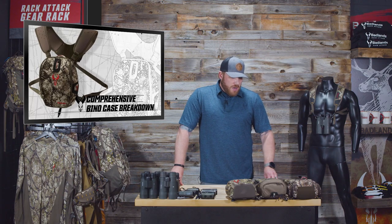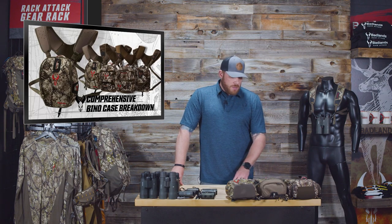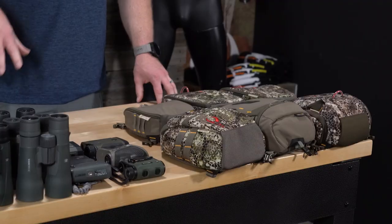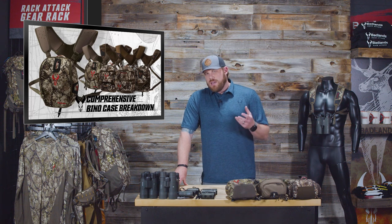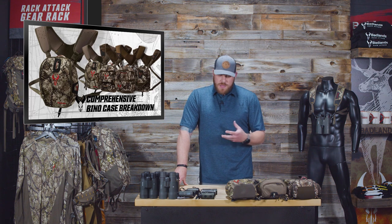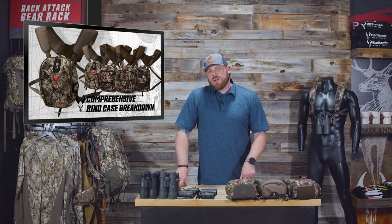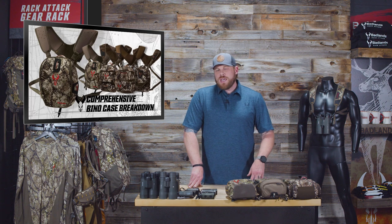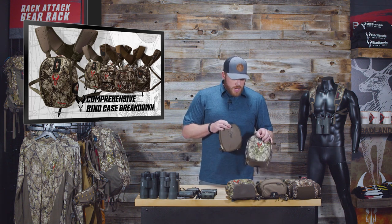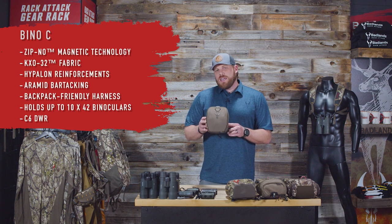Now we're hopping into our comprehensive bino case breakdown. There are a lot of styles just in our lineup alone, and shopping online or in stores they might not have all of them. I'm going to go through them one by one. Most of these cases are available in our Mud, Approach, and Approach FX colors. I'll start with the smallest and work my way up.